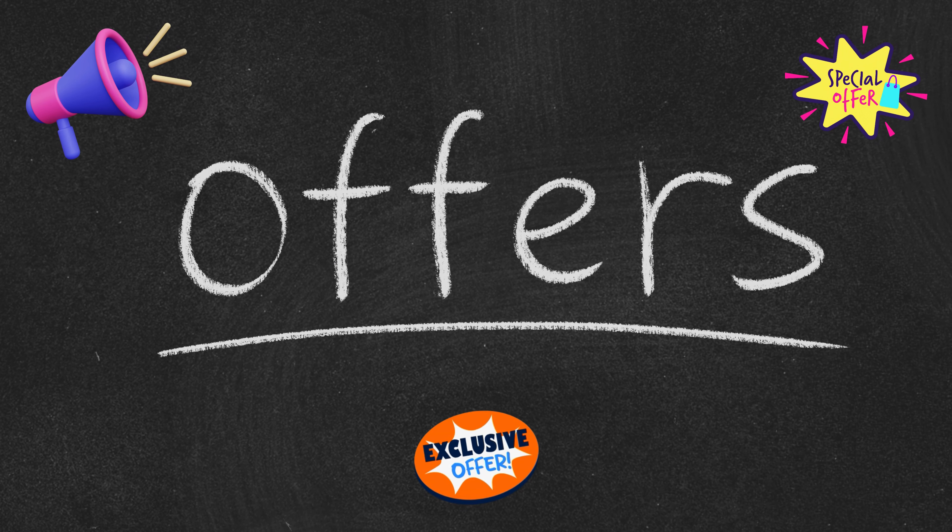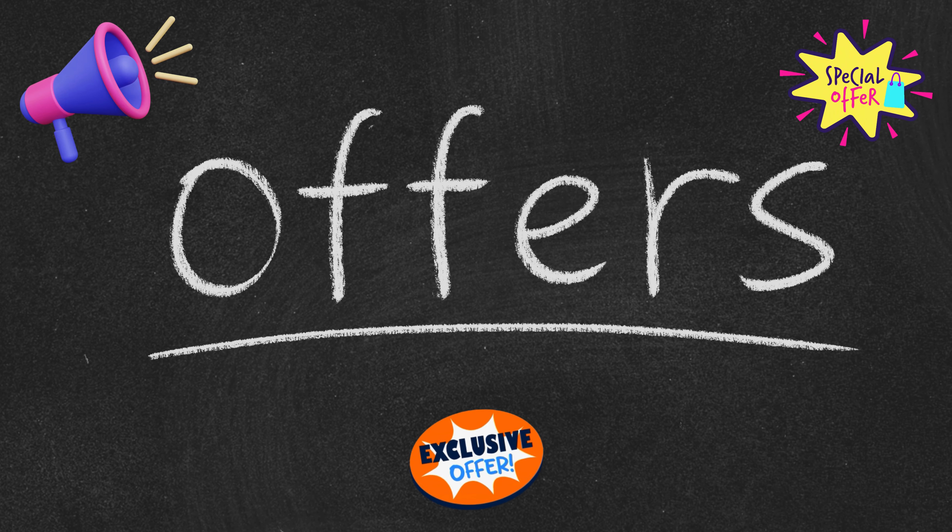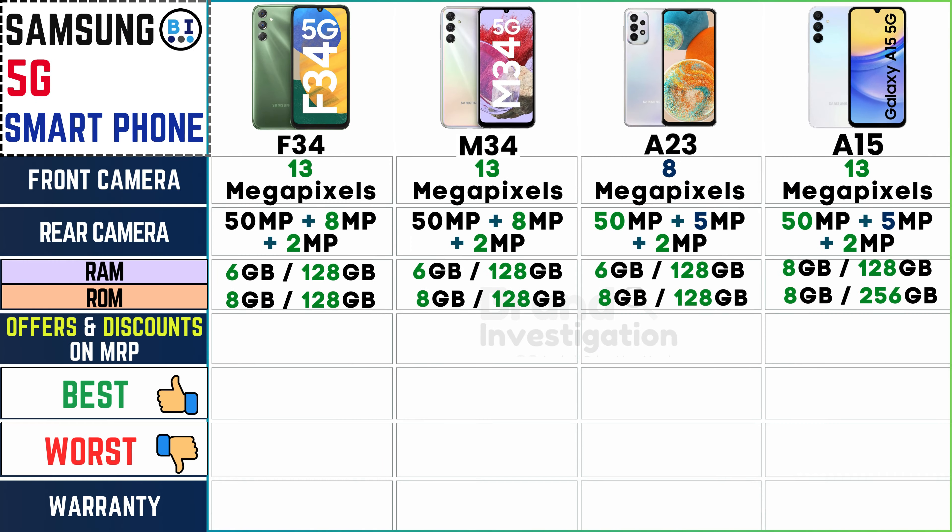Take advantage of ongoing offers and discounts to get the best deal. The Samsung F34 offers a discount of 27%, the Samsung M34 provides a generous discount of 31%, and the Samsung A23 and A15 models offer a discount of 10%, presenting appealing savings opportunities for prospective buyers.